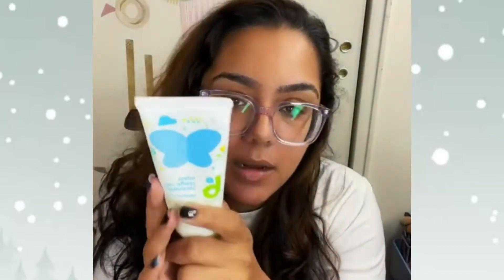So if you've been dealing with dry scalp, I would highly, highly recommend picking up one of these cradle cap products. I haven't used it on my daughter yet, but she's been having the same problem, so I'm pretty sure it's going to work for her too. Give it a try — it was under 10 bucks, definitely worth a try.